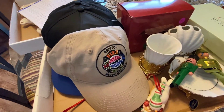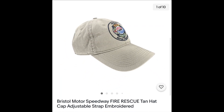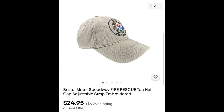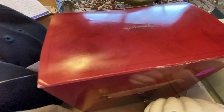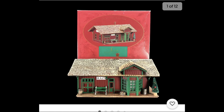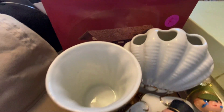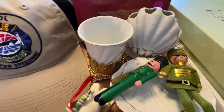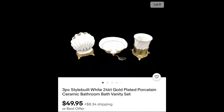We picked up four of those hats. Several of them say Bristol Motor Speedway Fire Rescue. This one we listed for $24.95. Another one for $24.95. And this one sold for $21 plus shipping. We listed this Hallmark Hayes train station for $19.95. And this was my wild card purchase — I couldn't find any comps for it, but it's really well made: porcelain with 24-karat gold plating, listed for $49.95 plus shipping.